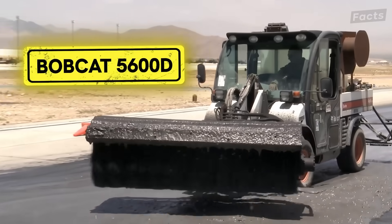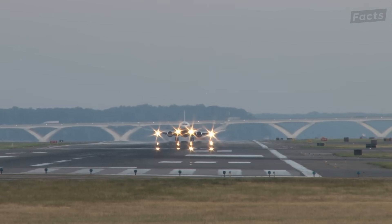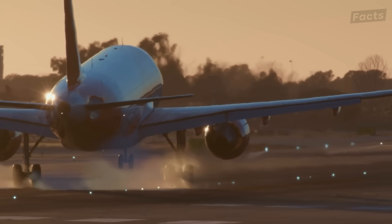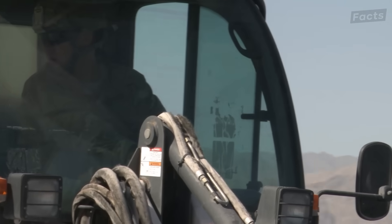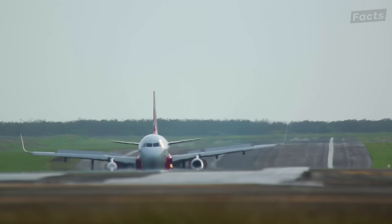Meet the Bobcat 5600D. What is it doing, you may be asking? Well, only preventing massive catastrophic crashes and maintaining the function of our airport runways. That sounds interesting. What is it specifically doing? It's scraping up rubber off the road. Yep, rubber.